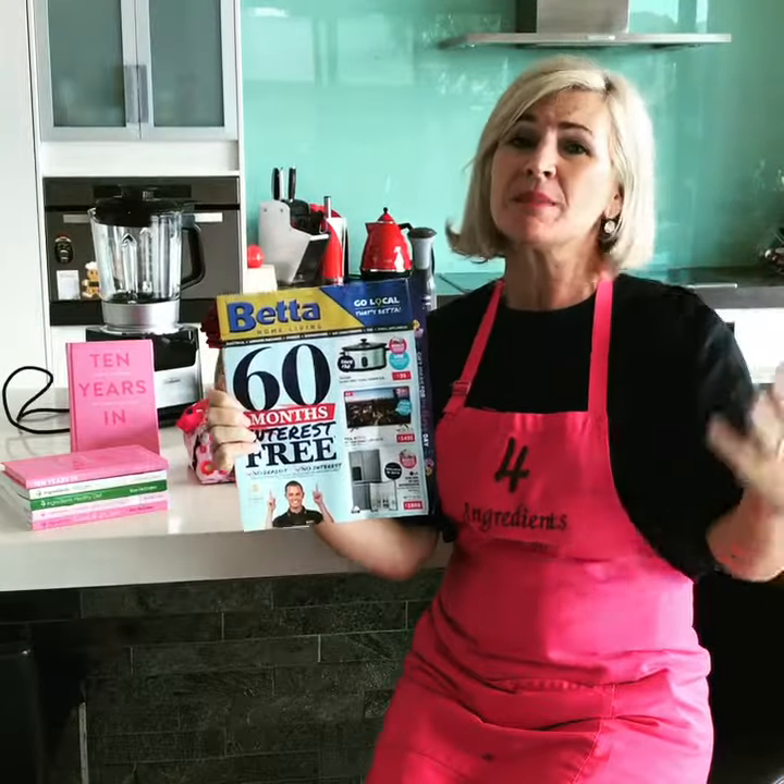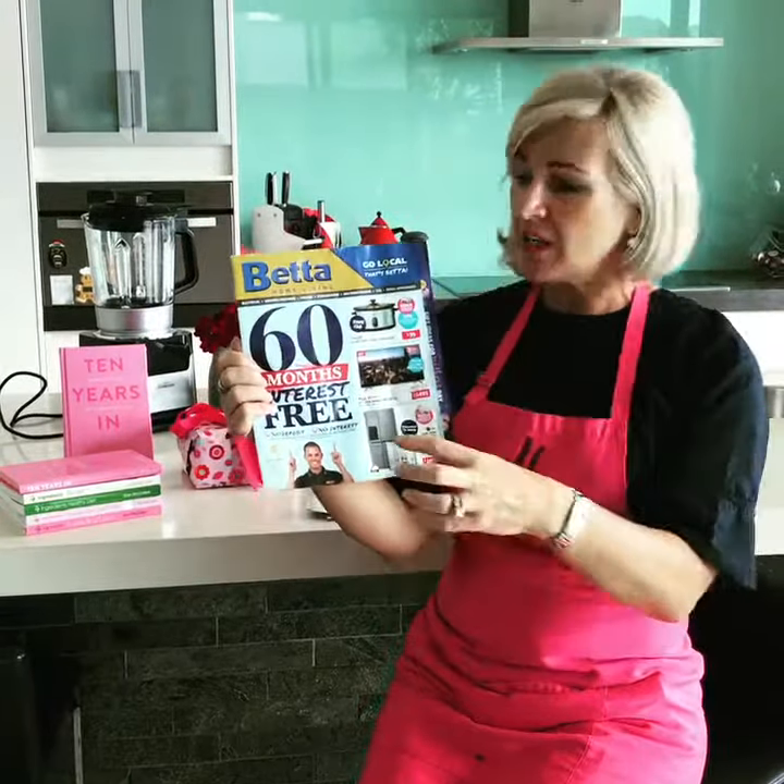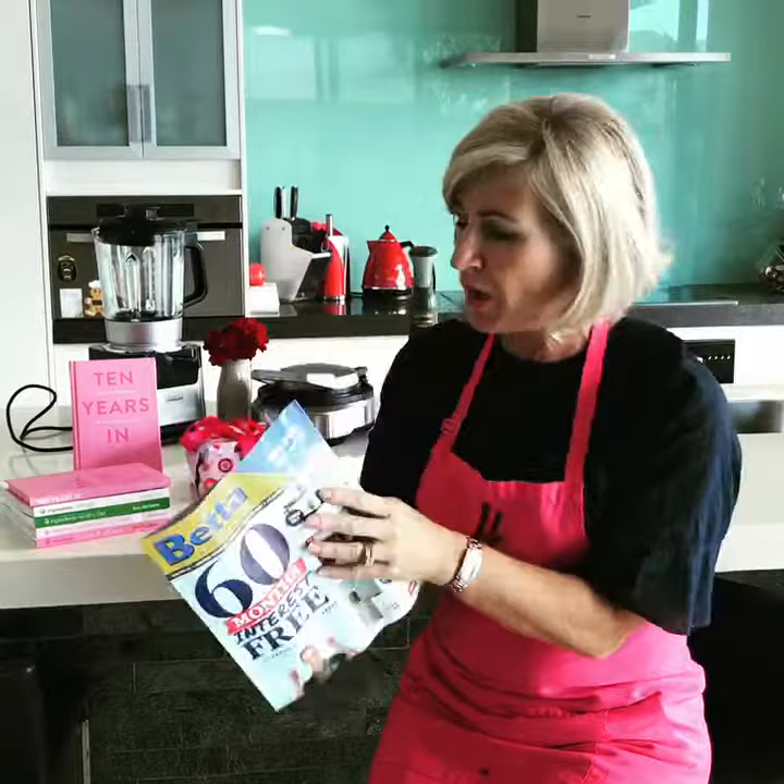Now that is really good value, and with winter not too far away, a slow cooker becomes every busy mum's best friend. So big ticket items — 60 months interest free, no deposit, no interest, and bonus 4 Ingredients cookbooks on many selected small appliances.